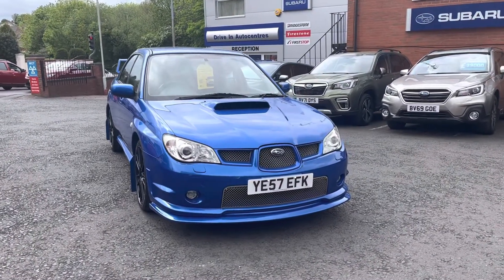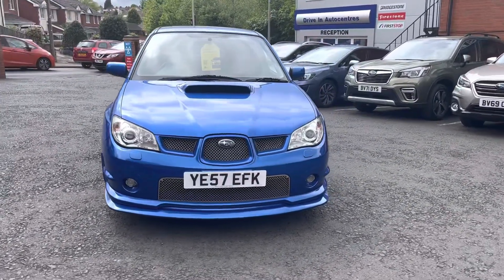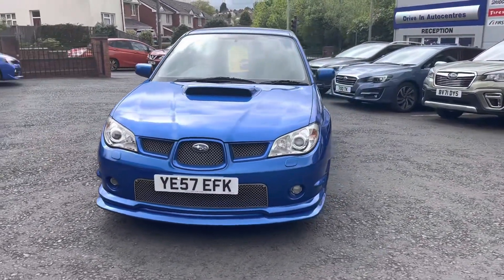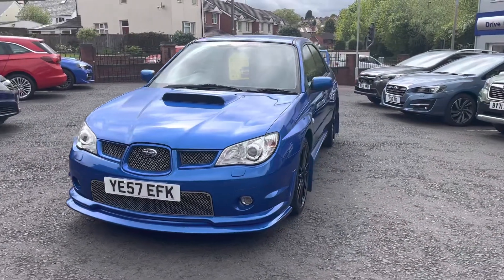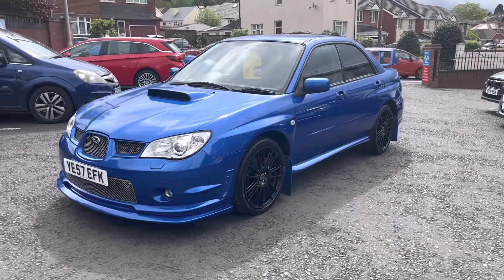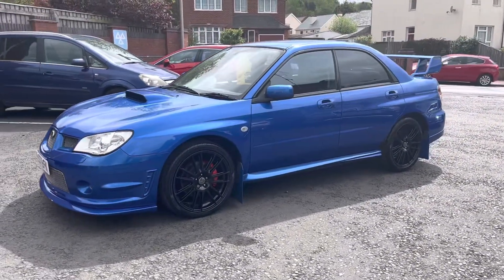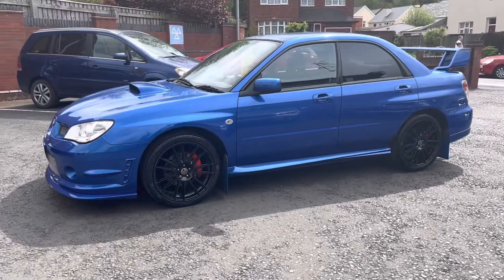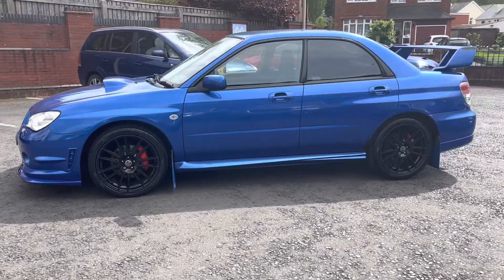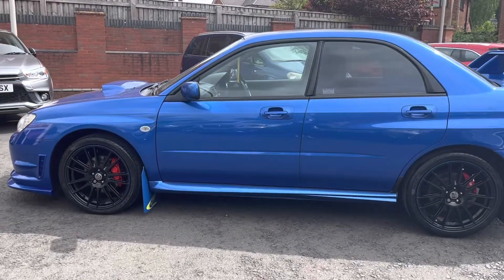Today we're very lucky to have with us the Subaru Impreza WRX GB270. This particular one is Pro Drive tuned and is a limited edition — only 300 of these were made within the UK. This particular one is number 191, and it is badged to show that as well.